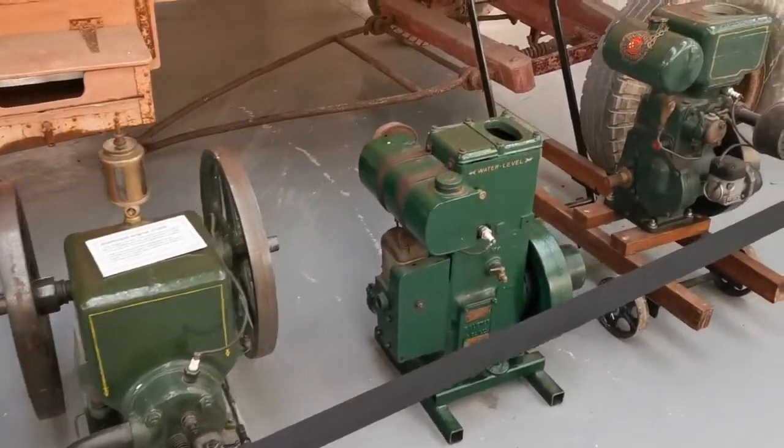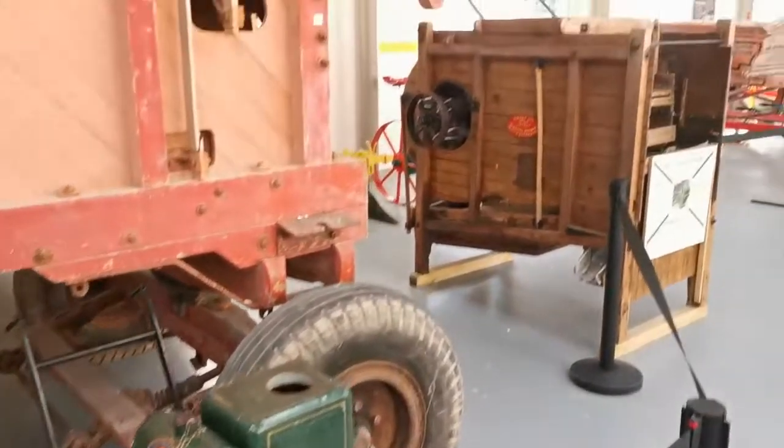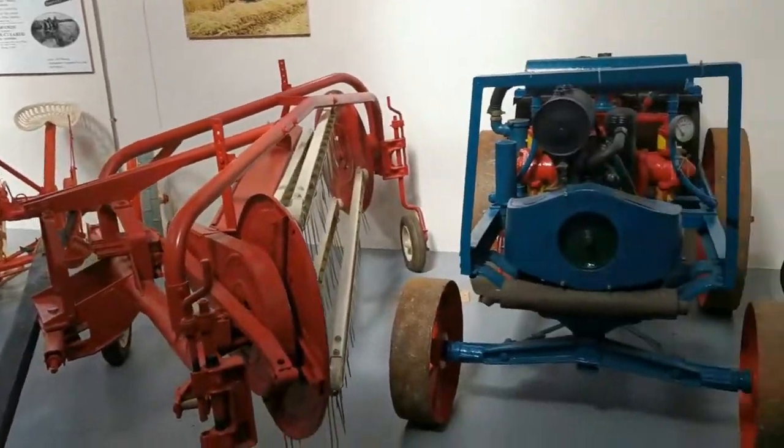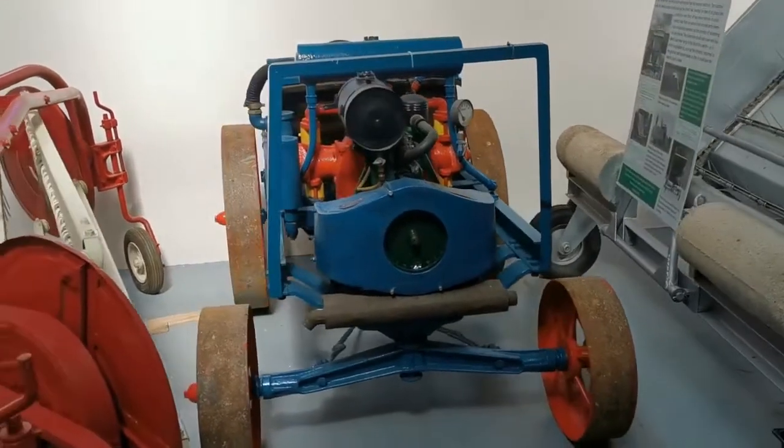They have peacocks outside. As you can see, there is a sizable display of miscellaneous agricultural equipment here.